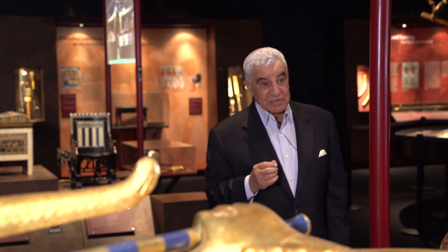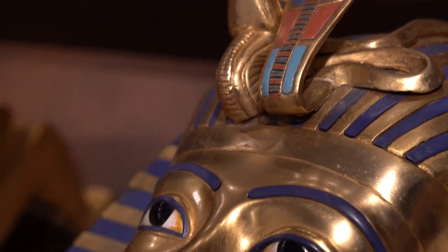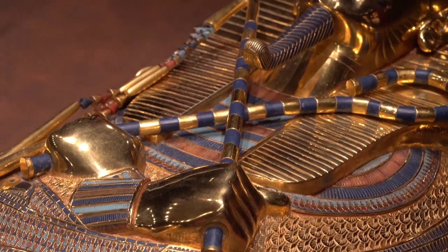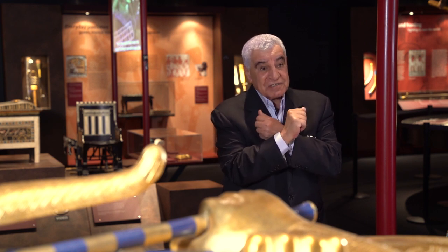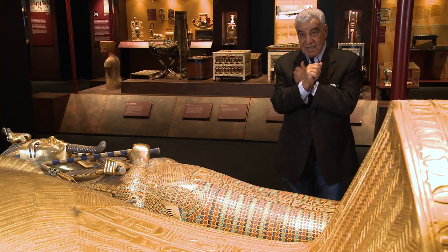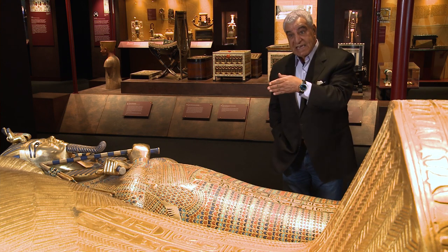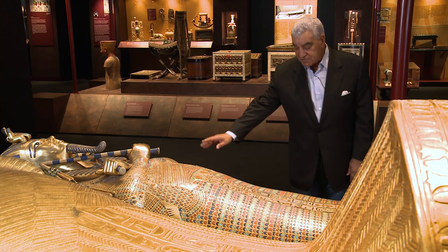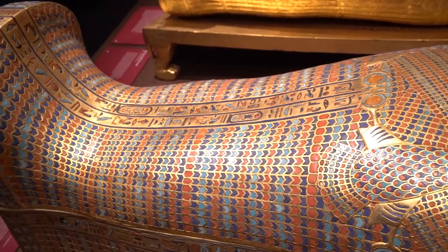If you look at every coffin, it has the vulture and the cobra for protection. And you have the false beard for the king, and you have the crook and the flail — because this is the symbol of kingship. Without that, you will not be a king. And therefore, in every coffin, you have the same elements, because it represents the king as a ruler — not only for today, but for the afterlife. King Tut has now become a god. The transition from him as a king to the mummy shows that he became Osiris in the afterlife.